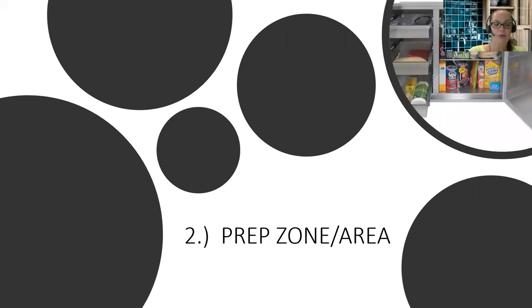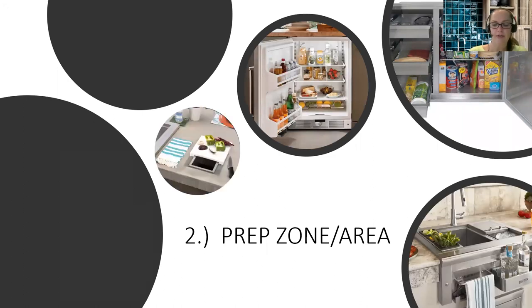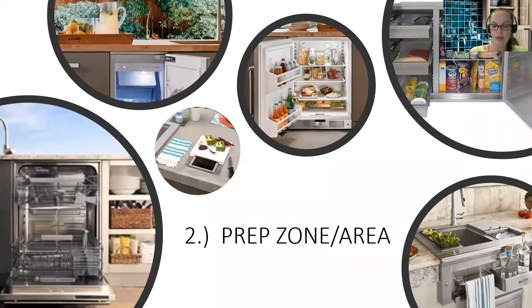Zone two is the prep zone. Once you've established the cooking zone, think about what the prep zone includes: pantry storage outdoors, outdoor-rated refrigeration, outdoor trash, a sink or prep area with a waste chute, an outdoor ice maker, a mini fridge, or a dishwasher. Importantly, if it's a dishwasher, ice maker, or fridge, it should be rated for outdoor use — it's not ideal to put indoor refrigeration in an outdoor setting. Also remember that if you live in a climate that gets below freezing temps, you must winterize those water items.